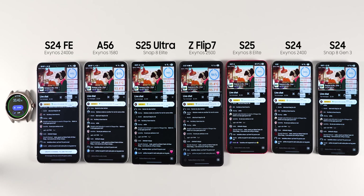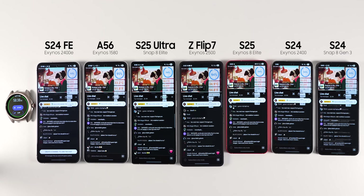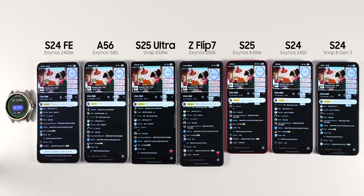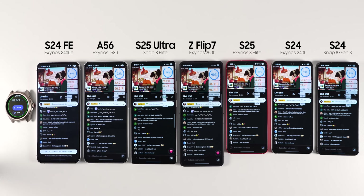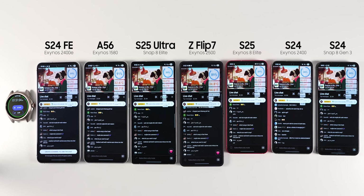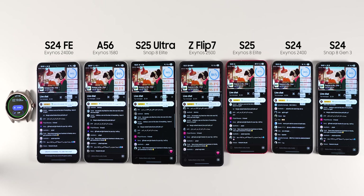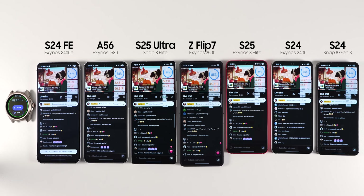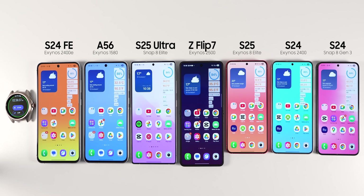That's why you get these crazy screen-on-time numbers from some people if you spend your whole day reading Reddit and watching YouTube — it is similar to not using the phone at all compared to taking videos or making calls. I ran this test for around two hours. An interesting observation was that both S24s were the coolest phones, probably because they don't have to power as much screen real estate. The Z Flip 7 was the hottest, as expected due to its form factor making effective heat dissipation impossible. After around two hours of playing YouTube: the S24 FE was at 85%, the A56 at 88%, the S25 Ultra at 84%, the Z Flip 7 at 84%, the S25 and S24 Exynos at 85%, and the S24 Snapdragon at 84% battery left.